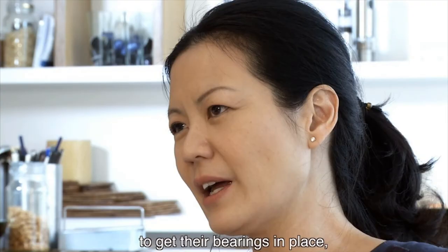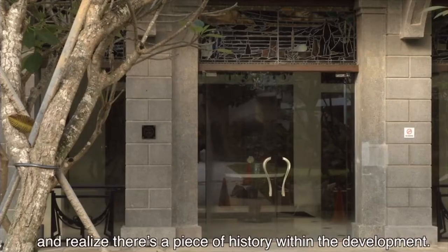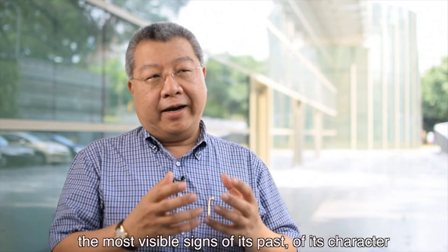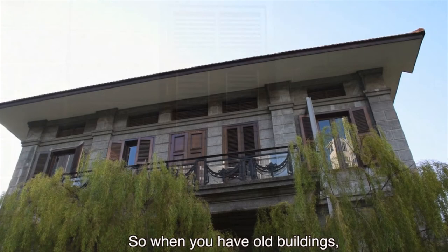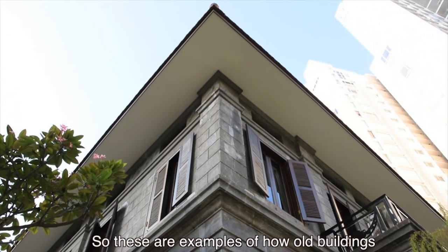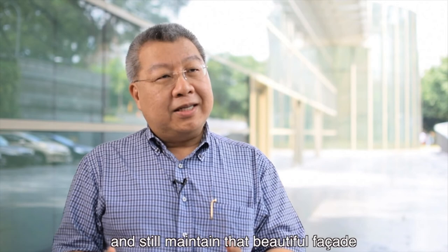For the future generation to even just walk past it and realize there's a piece of history within the development — I think conservation and preservation of our built heritage is extremely important. Because when you go to any new space, any new country or city, the most visible signs of its past, of its character and of its history, is its built heritage. So when you have old buildings with character that talk of the history of the space and of the people, it is absolutely crucial that they be preserved as much as possible. They can be adapted for reuse, so these are examples of how old buildings can be adapted to new uses and still maintain that beautiful facade and interiors that speak of an earlier, perhaps more genteel age.